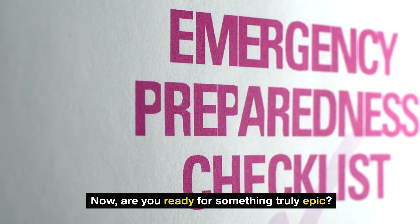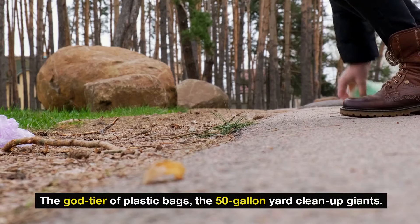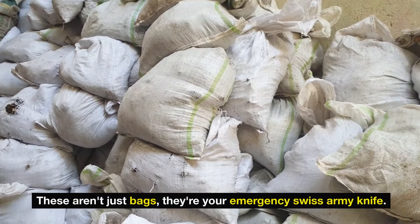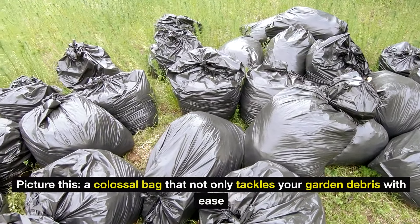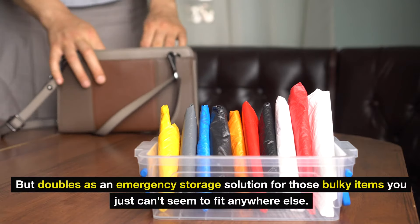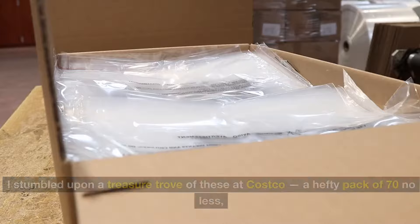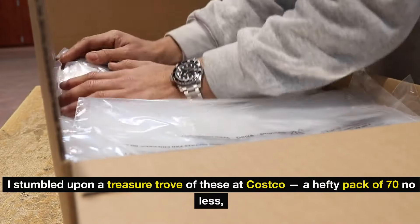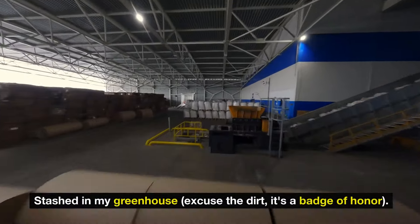Number 19: giant plastic bags. Are you ready for something truly epic? The stars here are plastic bags — the 50-gallon yard cleanup giants. These aren't just bags; they're your emergency Swiss army knife. Picture a colossal bag that not only tackles your garden debris with ease, but doubles as an emergency storage solution for those bulky items you just can't seem to fit anywhere else. I assembled a treasure trove of these at Costco — a hefty pack of 70, stashed in my greenhouse.